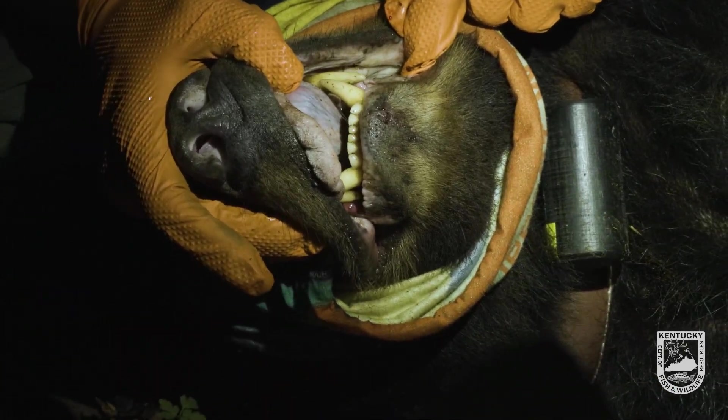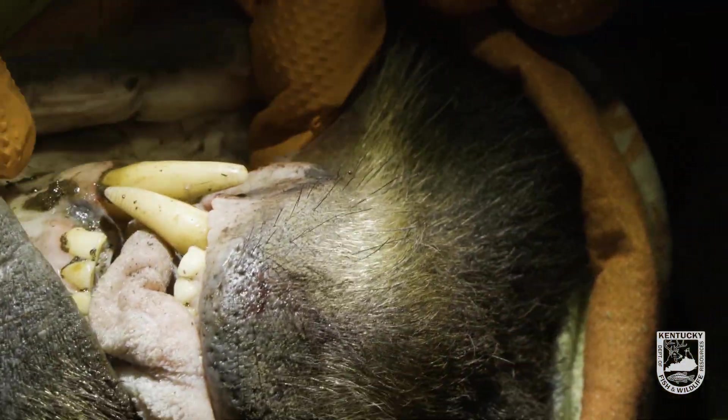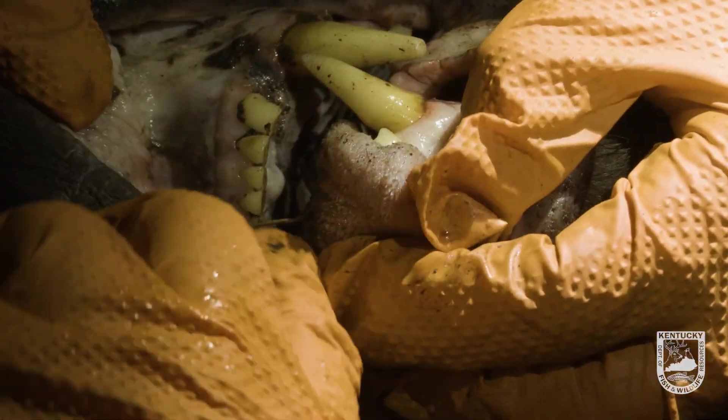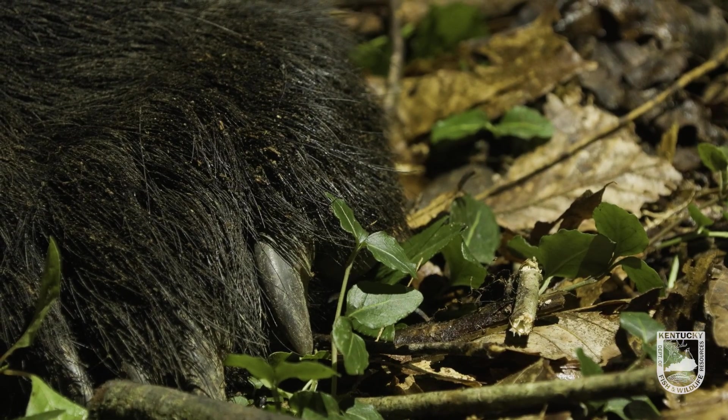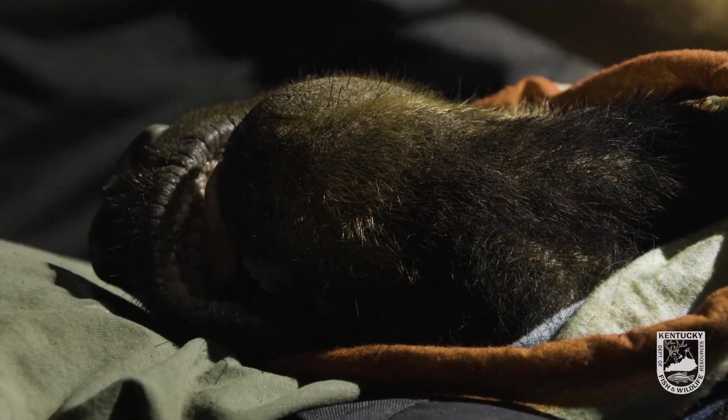She's got some tooth wear — pretty heavy. Look at those upper molars back there, they're almost flat. She's old. Look at those upper incisors. She's probably at least 14 to 16 years old, just from what I've seen in the past — she's probably at least that.